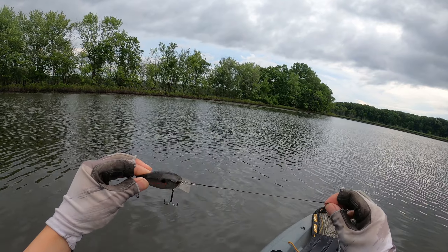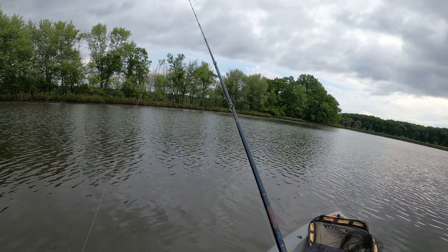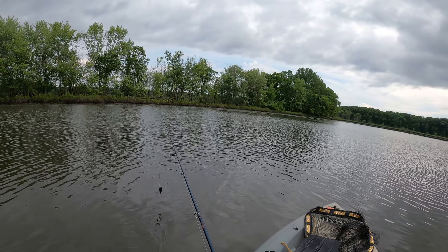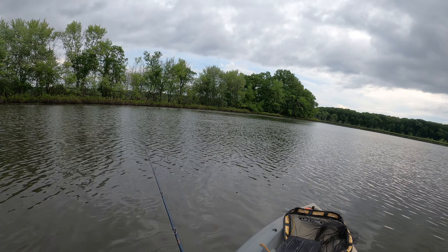You can see I'm using a leader here still. That's because there are some pike here, so I don't want to lose my bait. Let's get started and see what we can catch from here.